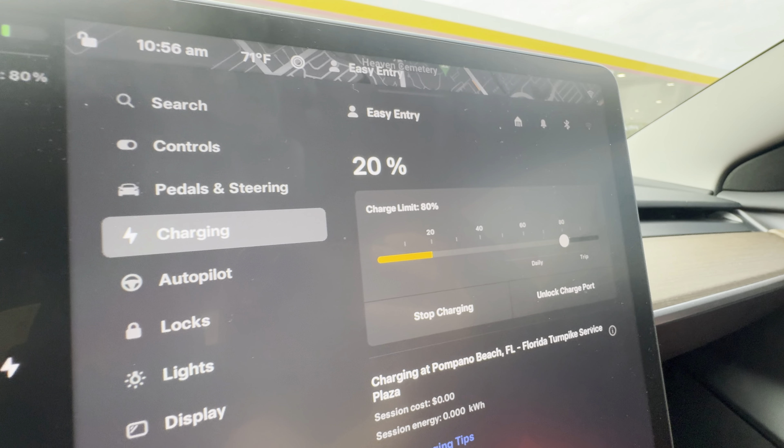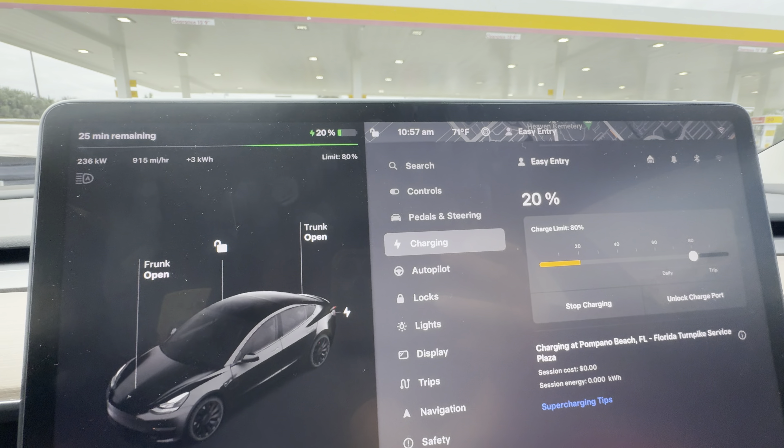Started to charge at 16%, can't beat that. We're going to be testing the car.